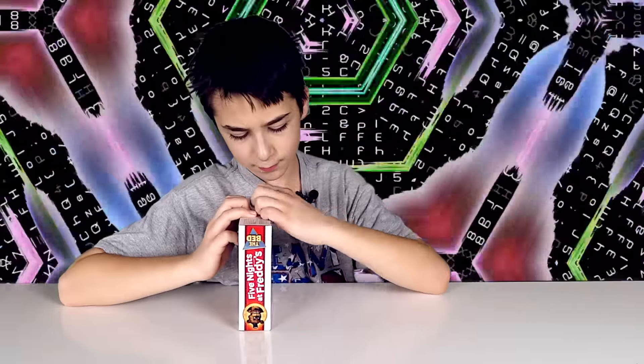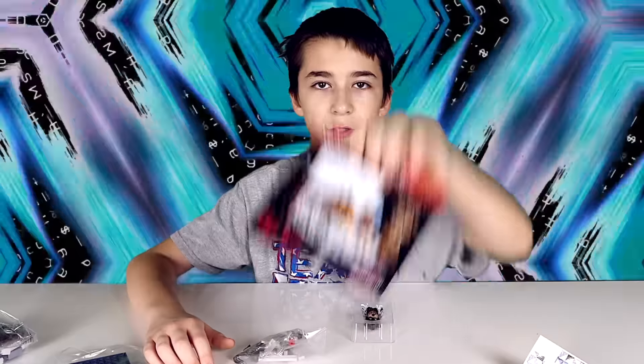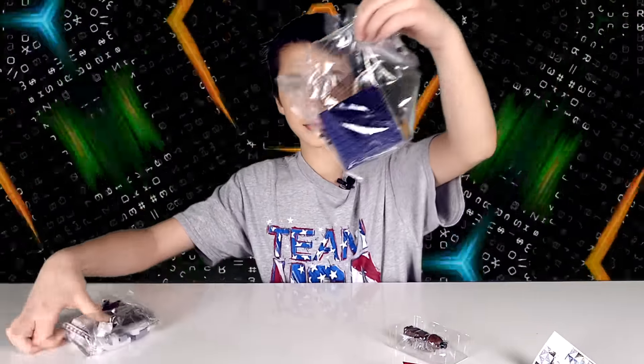Now let's open it. I got the tape off. So it came with stickers, instructions, Nightmare Freddy, and three bags of pieces.